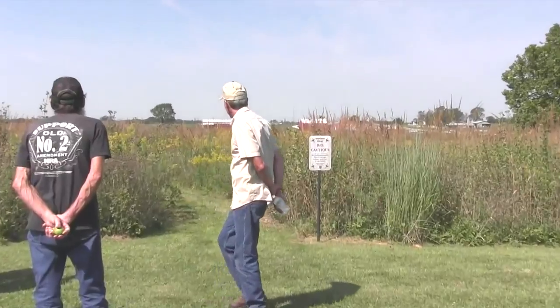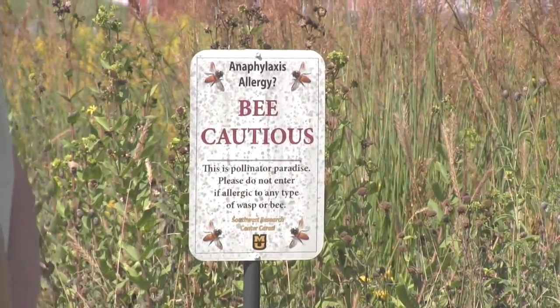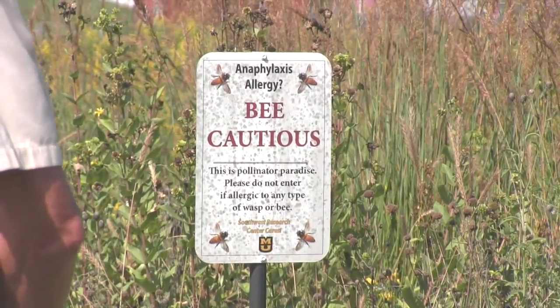This is just an example back here of just a little patch — a pollinator patch — about three-quarters of an acre, where they can live and then help us grow food.